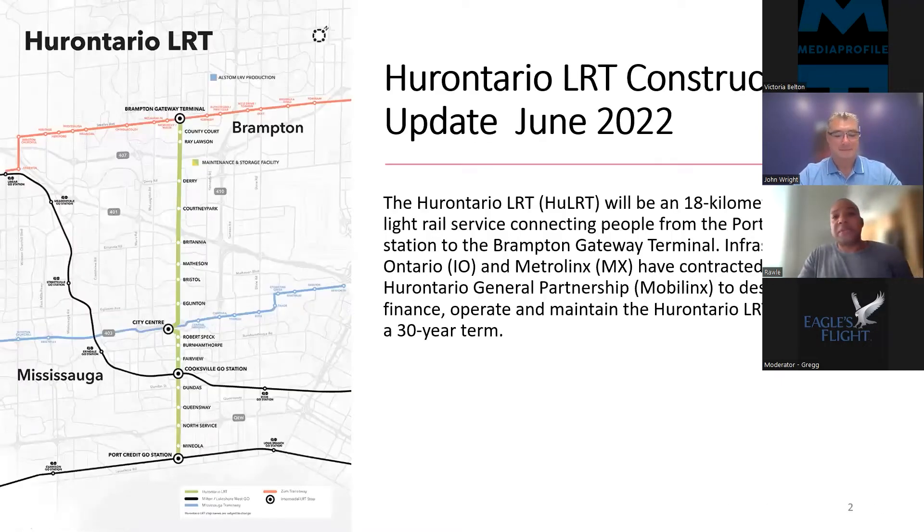I'd like to give a brief overview of some of the works that we're doing to construct the Hurontario Ontario LRT. For those who don't know, the Hurontario Ontario LRT, which has recently been named the Hazel McCallion Line, will be an 18-kilometer, 19-stop light rail service connecting people from Port Credit GO Station in the south of Mississauga.